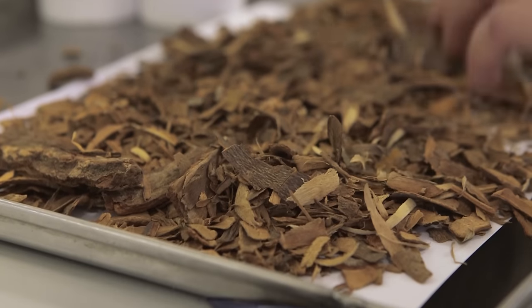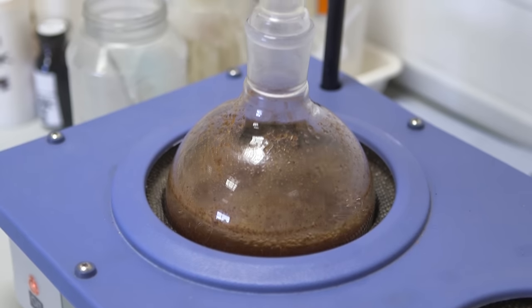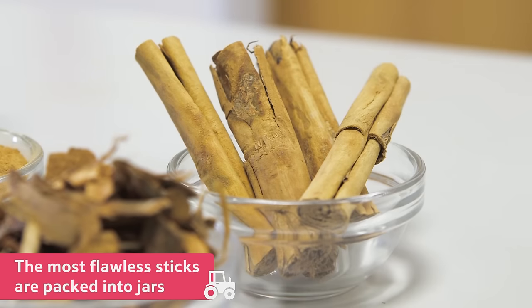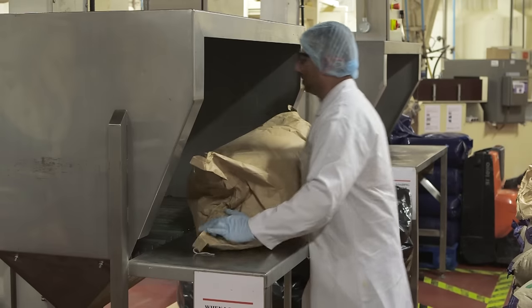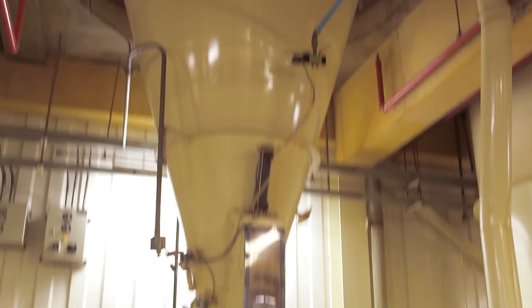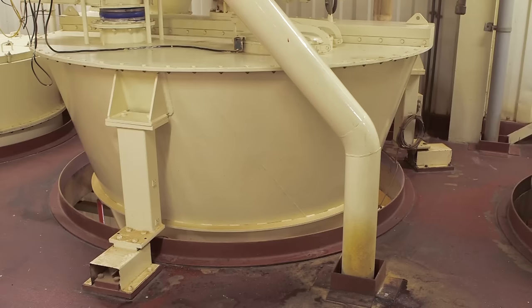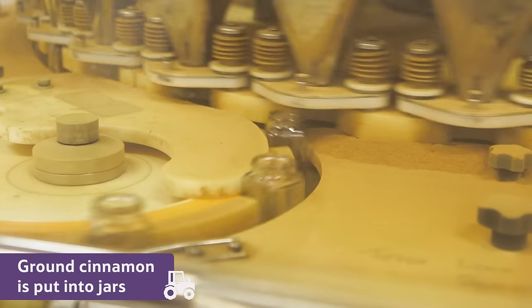It is checked for quality in the laboratory. Then the most flawless sticks are packed by hand into jars. Less perfect looking sticks, which still taste and smell the same, are ground up in this special bark mill. Once the cinnamon has been milled into a powder, it is put into jars using this machine.